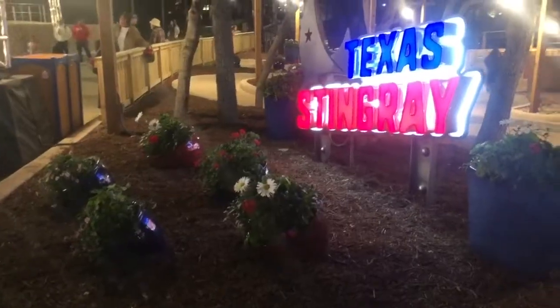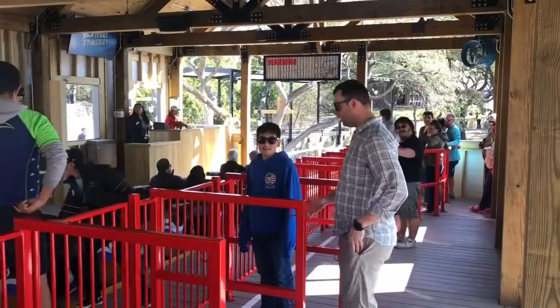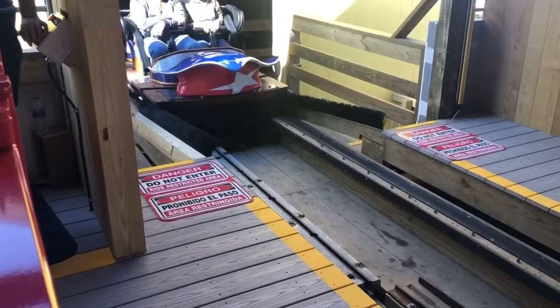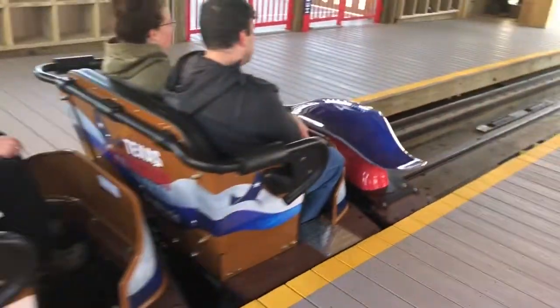First off, as you get closer to the ride queue, the intoxicating aroma of fresh wood begins to guide your way as you stumble upon the minimalistic yet sleek queue line. I really enjoy how simplistic the sign and the queue line in general are. As your Millennium Flyer enters the station, you'll notice GCI did a little extra with this one, as the Stingray mounted to the zero car is aesthetically gorgeous.